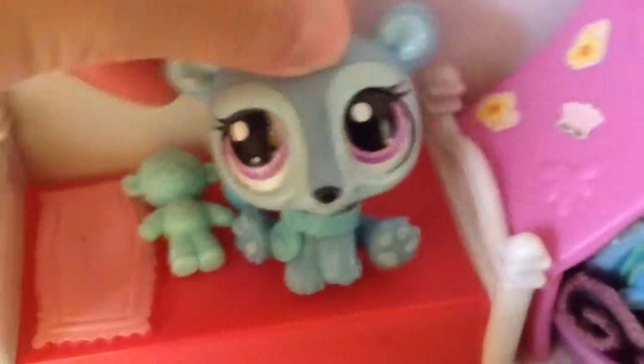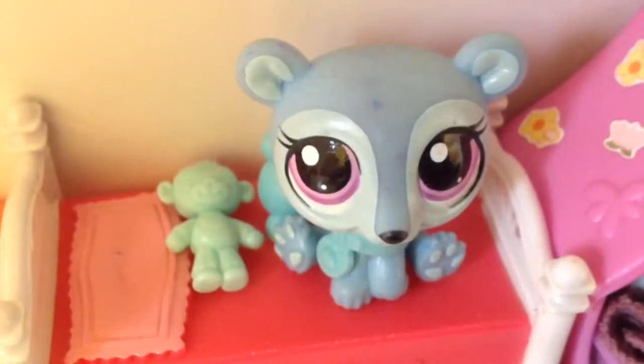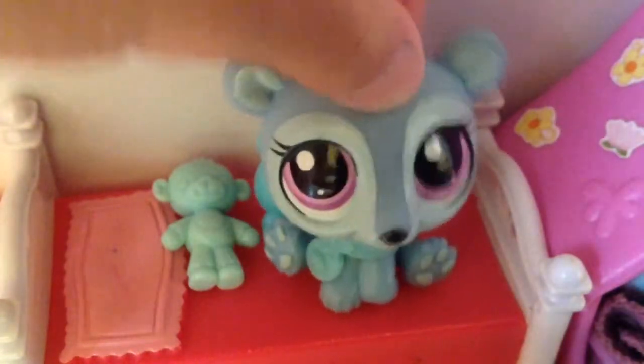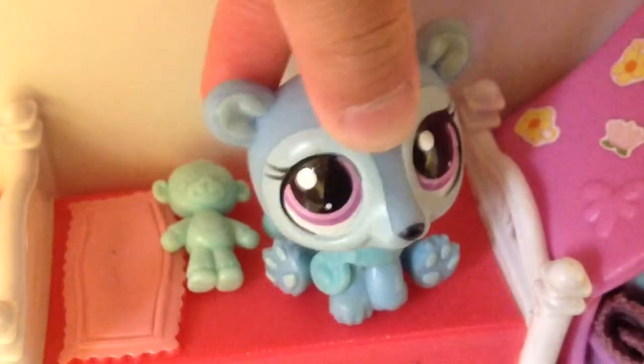Hello everybody. As you can see, this bed over here is a new customer and it's my little sister — well, our little sister, because we're siblings. Today we are going to show our studio tour. It's not our actual house. This is our studio where we can film and things like that.